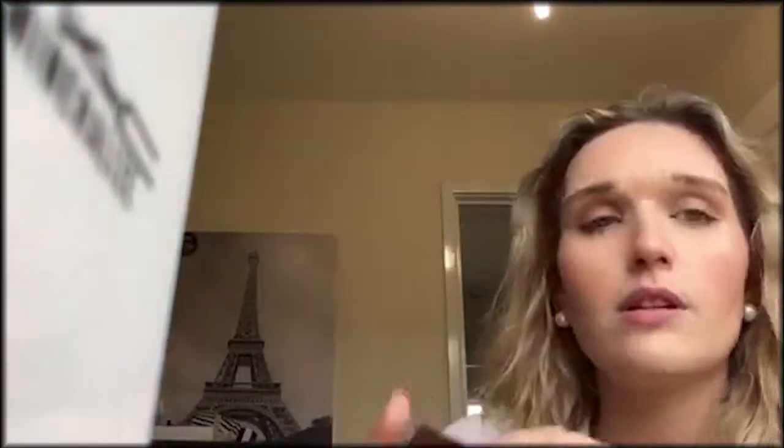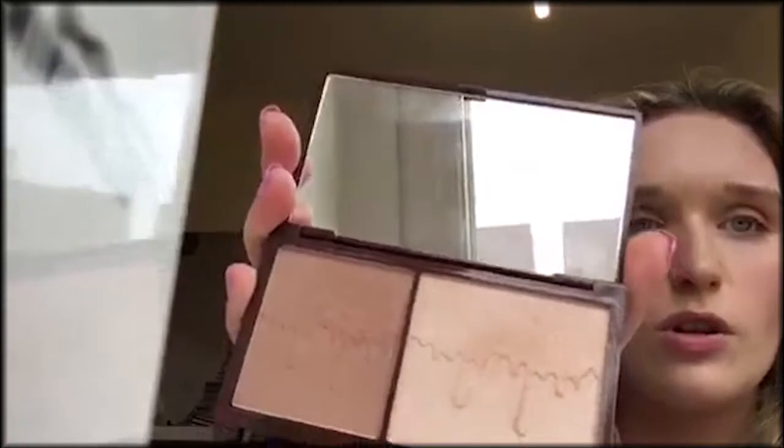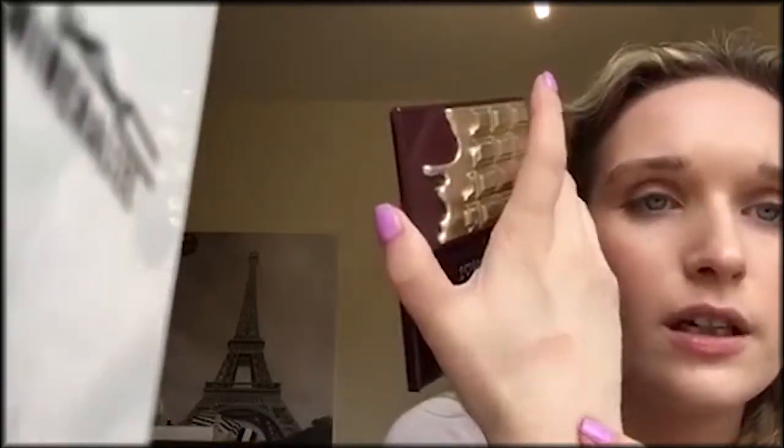Then I would say the Bronze and Glow by I Heart Makeup, which is Makeup Revolution — available on Tan Beauty. This is £4.99. So pretty, and look at that pigment. That bronze is so nice and light, and I've got pale skin, so as you can see, I love that.